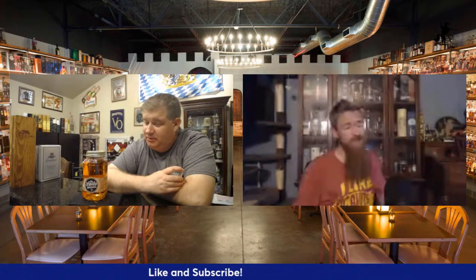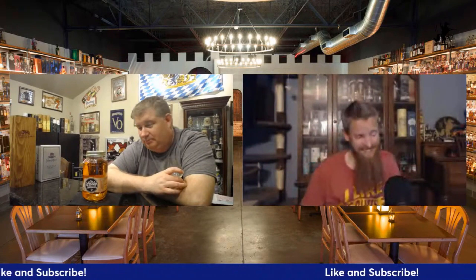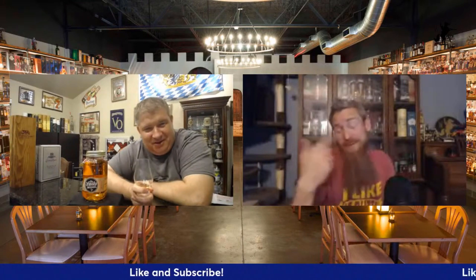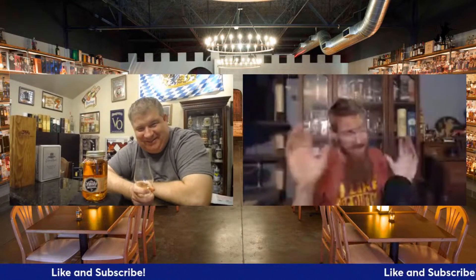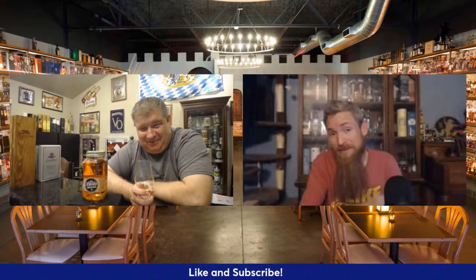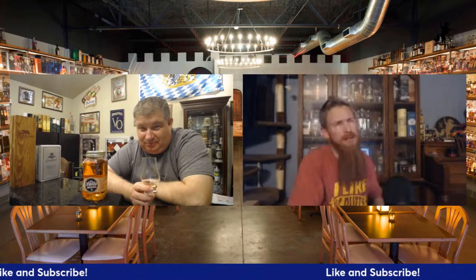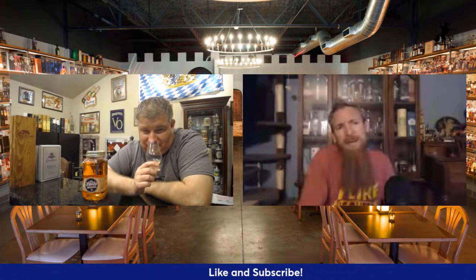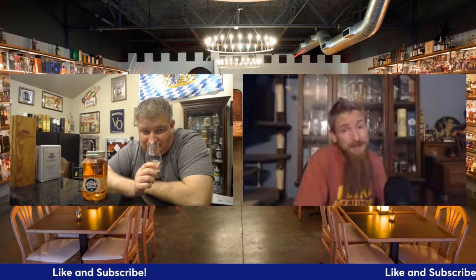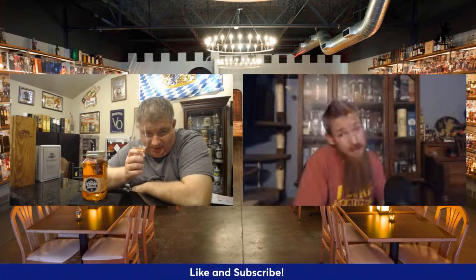Don't forget to hit that like and subscribe button and click that notification bell. We go live every Monday night deep-diving into typically a whiskey topic. If you're ever in the DFW area, come hang out with us live at the Whiskey Castle — book yourself a tasting and come explore the world of whiskey. Until next time, keep on searching for the liquids in your glass. Cheers!